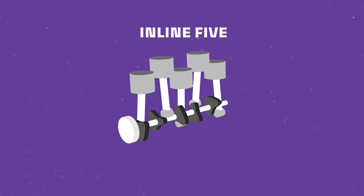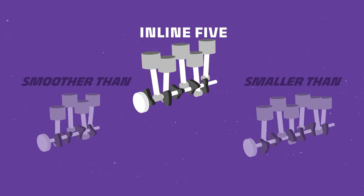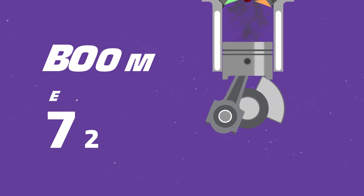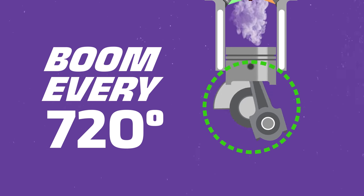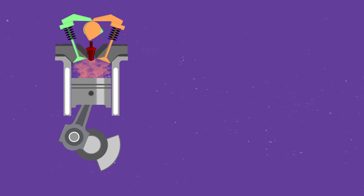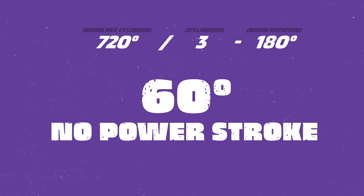So now let's get to inline fives. They're smoother than an inline four and smaller than an inline six. To explain why the five cylinder is smoother, we need to look at the timing of the power strokes. Four stroke engines operate in four cycles: suck, squeeze, bang, blow. Every cylinder fires once every 720 degrees — two rotations of the crank. If we divide 720 degrees by the number of cylinders, we get how often a power stroke occurs. Your power stroke can't last longer than 180 degrees of crankshaft rotation. So for a three cylinder engine, there's a gap: 720 divided by three minus 180 equals 60 degrees of silence when no power strokes take place.